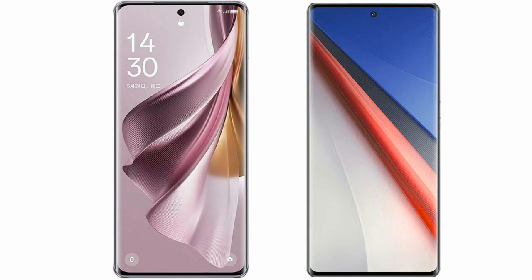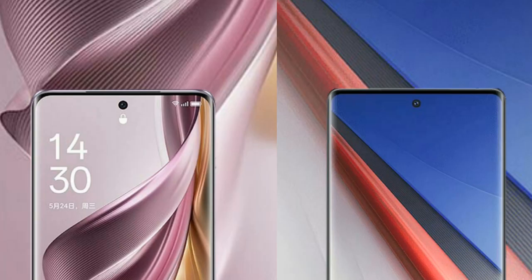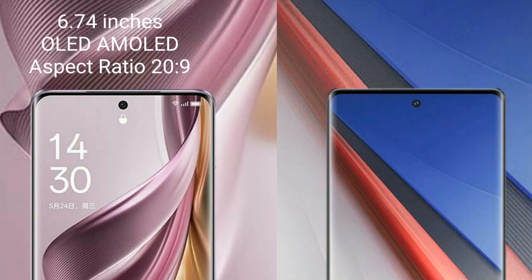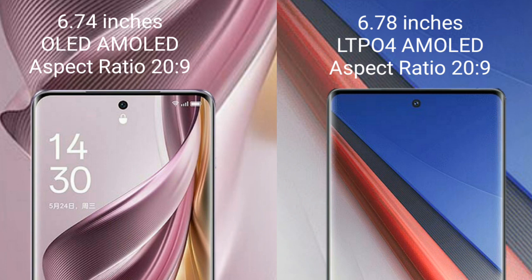I will compare the new Oppo Reno 10 Pro Plus with the Vivo iQOO 11 Pro. The Oppo Reno 10 Pro Plus comes with a 6.74-inch OLED display with a 20:9 aspect ratio. The Vivo iQOO 11 Pro comes with a 6.78-inch LTPO4 AMOLED display, also with a 20:9 aspect ratio.